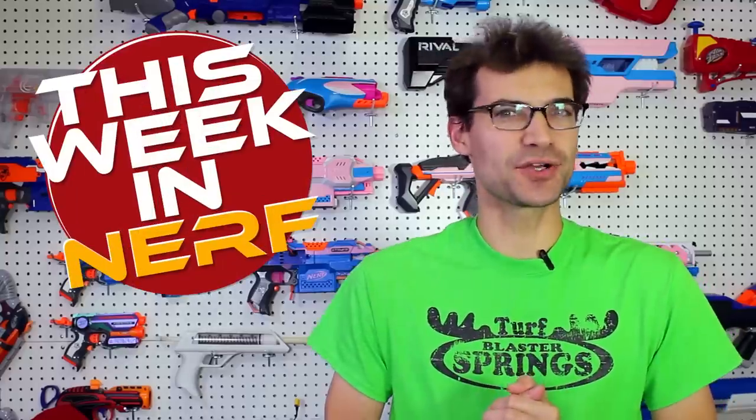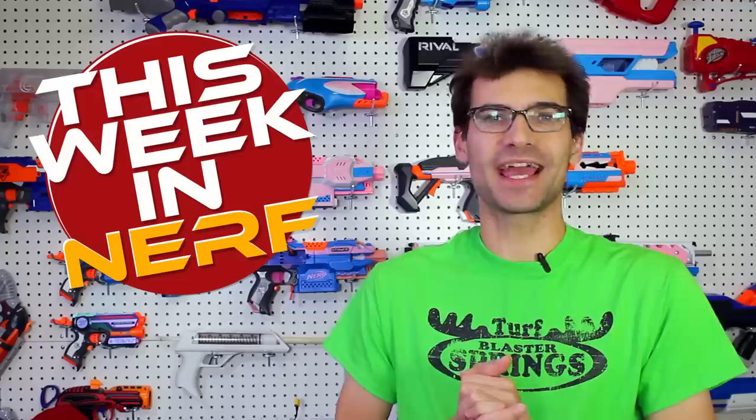This week in Nerf, we've got confirmation of the newest Strife, an Archer modular blaster update, and plenty of other third-party blasters. I'm Jangular, and this is your source for first-party, third-party, and community Nerf news every Saturday morning, 7 a.m. Pacific time. Getting right into it, let's talk about that Strife.